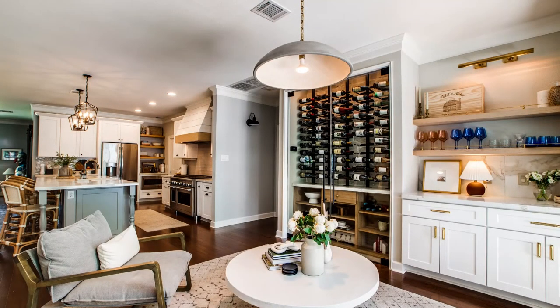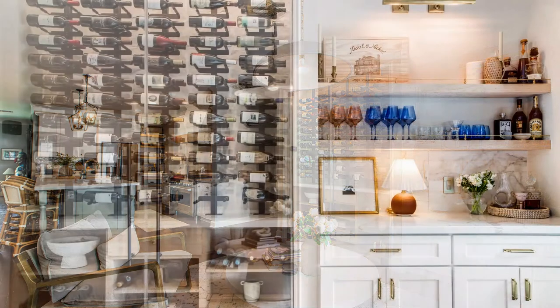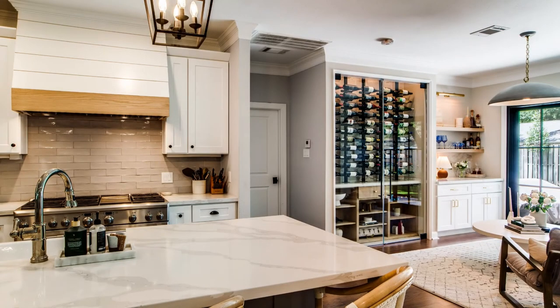The key to this concept was to create a wine display that was functional as well as being a seamless integration into the existing space. We utilized half of the area for a temperature-controlled wine display while leaving the other half for the homeowners to use for entertaining, with a counter, shelving, and updated cabinetry. So let's get to it.